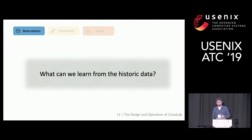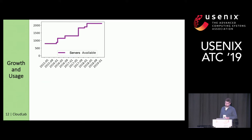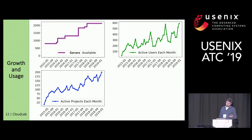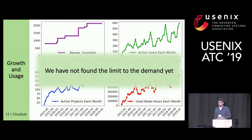We're going to look at the reservation system. To set context, we go back and look at historic data — a measure-before-you-build approach. From historic usage data, we've captured metrics related to growth: the number of servers growing over time, increasing user activity represented by active users per month, a growing number of projects, and node hours going up, capturing how busy the facility is. Overall, we have not yet found the limit to this demand.